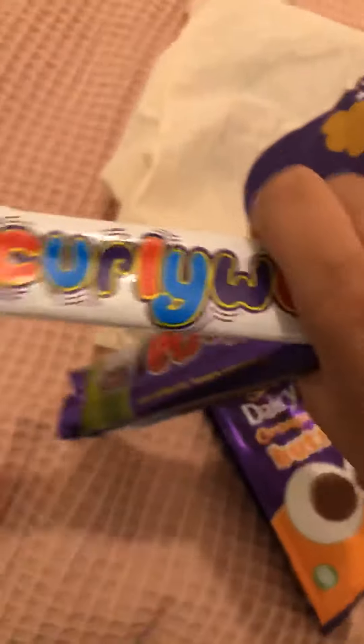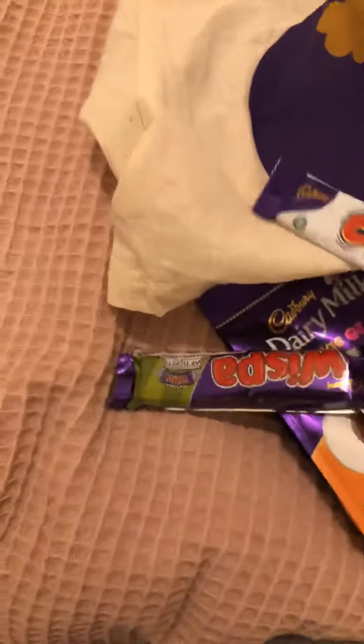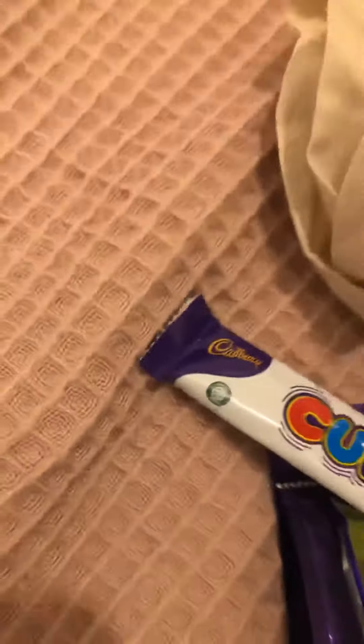There's some curly wurlies, some whispers, some dairy milk — can't seem to find one that hasn't been eaten — and another whisper. Anyway, there's a lot in there.